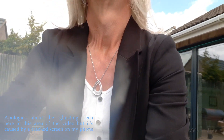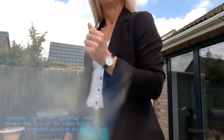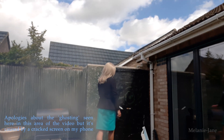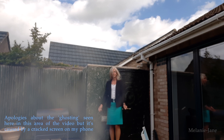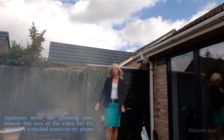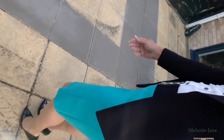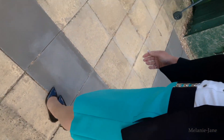I'll show you what I'm wearing. A black jacket, a white top, a black belt, a lovely green skirt, some tan hold-ups, and some black patent shoes.